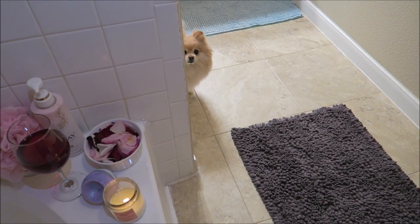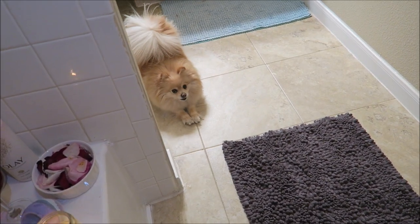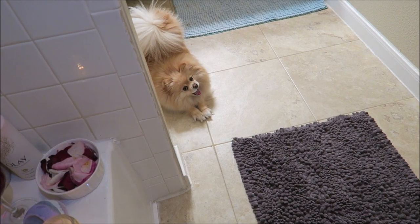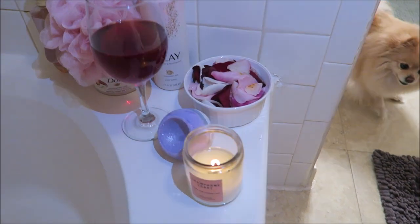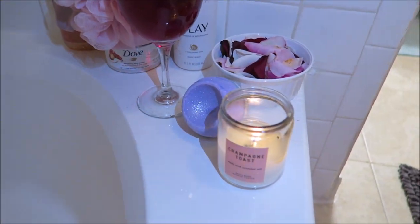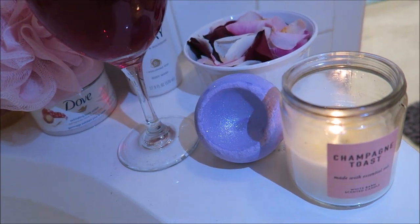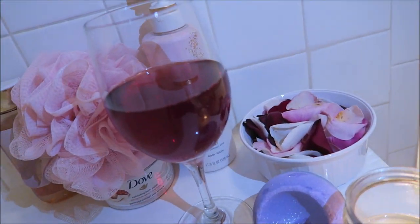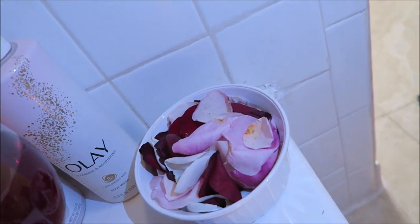I've been incorporating my LED light system from Spa Sciences into my skincare routine. Now here's all my goodies for my bath — of course I have my Champagne Toast candle going, I have my bath bomb from Blush, my big glass of cranberry juice, and I got these fresh rose petals to put in my bath tonight.